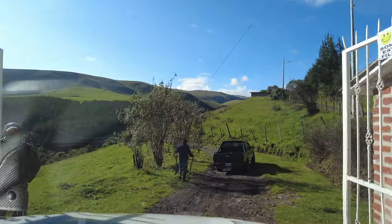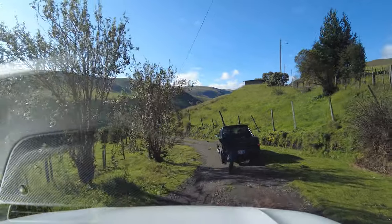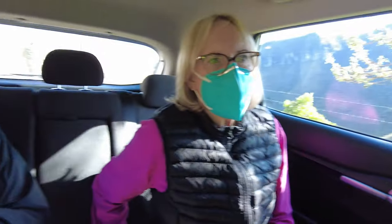We're heading towards Antisanilla Reserve. Antisanilla Reserve is a property that belongs to Fundación Cocotoco. The reserve is trying to buy land to protect specific birds and habitats in Ecuador. The main reason to buy this property was to protect the Andean condor. The Andean condor is the national bird of Ecuador and is an endangered bird in our country. I hope we can see a condor — this is the area where they roost every day.